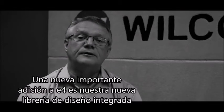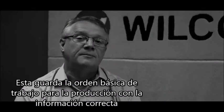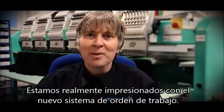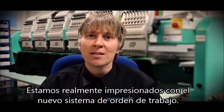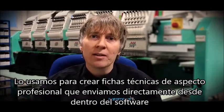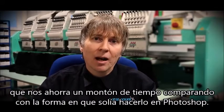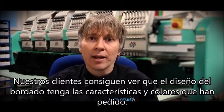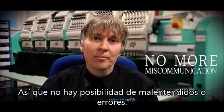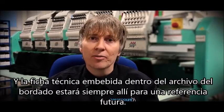A major new addition to E4 is our new integrated design library and order job feature. It saves the basic order job production information right in the EMB file for easy reference. We've been really impressed with the new job order system. We use it to create professional-looking mock-ups which we email directly from within the software, saving a ton of time compared to how we used to do it in Photoshop. Our customers get to see their embroidery design on their garment, in the colours they've requested, so there's no chance of miscommunication or error, and the mock-up is stored inside the embroidery file for future reference.